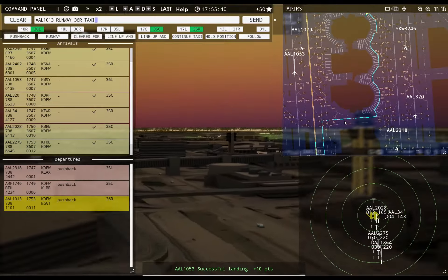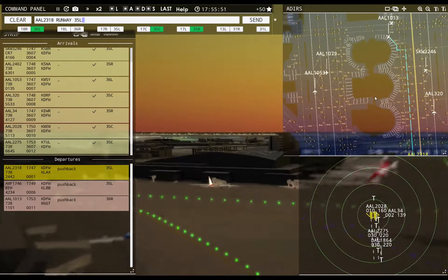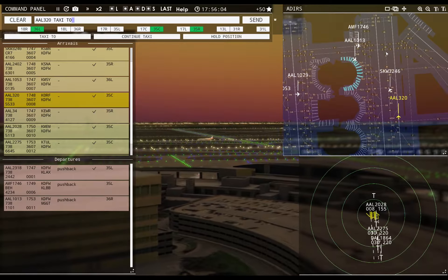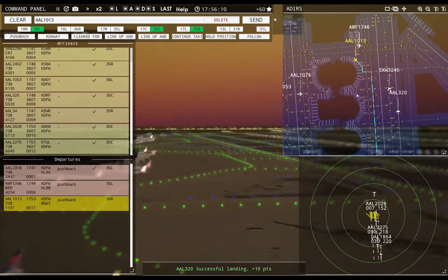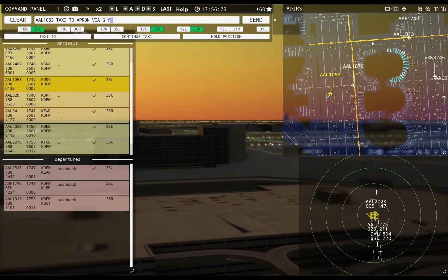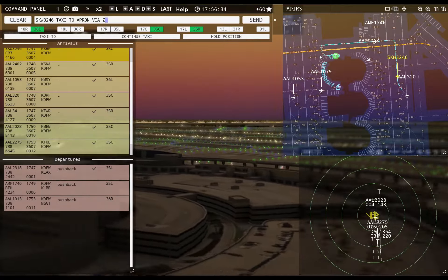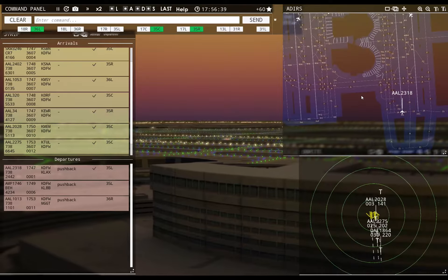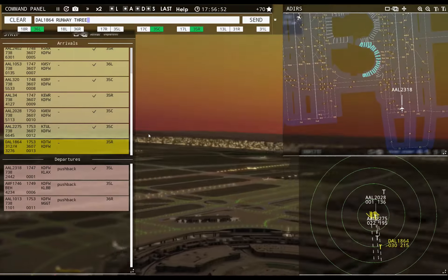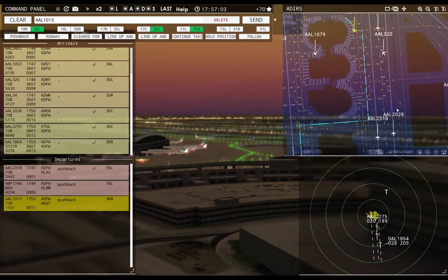American 1013, runway 36 right, taxi via Lima Bravo. American 2318, runway 35 left, cleared for takeoff. American 320, taxi to apron via Zulu. American 1053, taxi to apron via Golf Yankee. Skywest 3246, taxi to apron via Zulu Foxtrot. Delta 1864, runway 35 right, cleared to land.